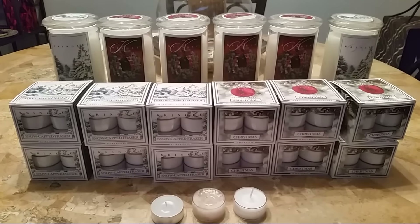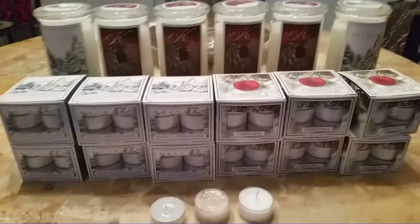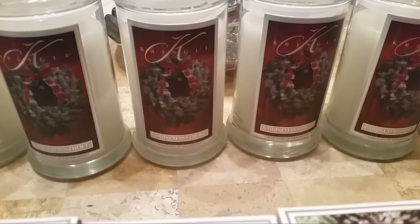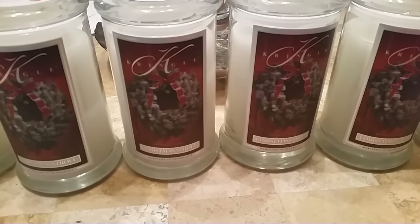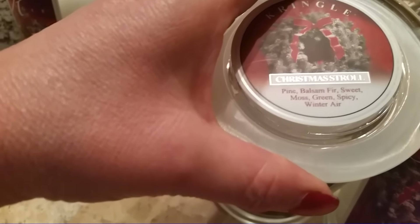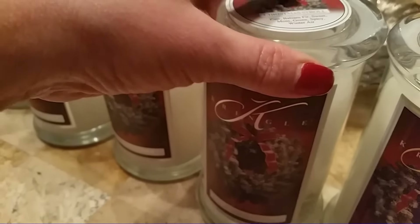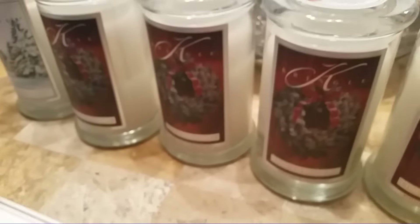And then I ended up getting four large jars of Christmas Stroll because this is one I've been wanting to try, but it's always sold out. I figured it must be good if it's always sold out. Basically the scent description is like pine, blossom, fir, sweet moss, green, spicy, winter air. And Kringle in general does really, really well with their pine scents.